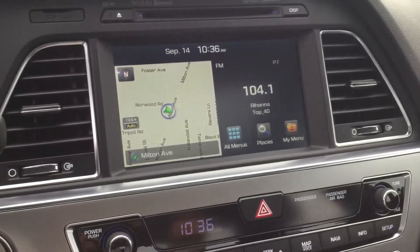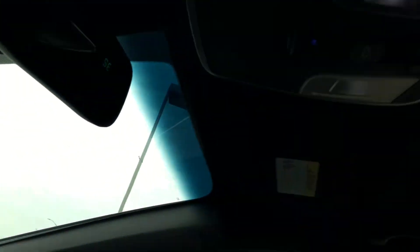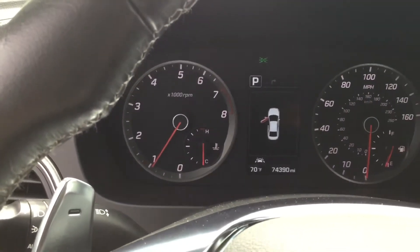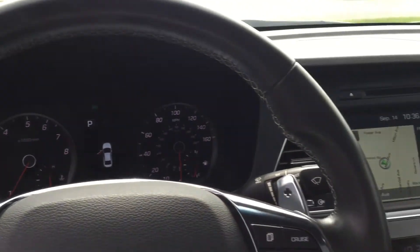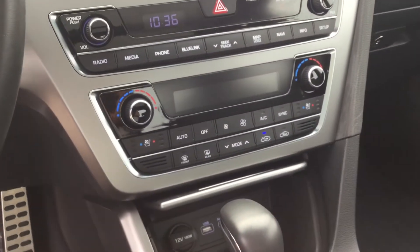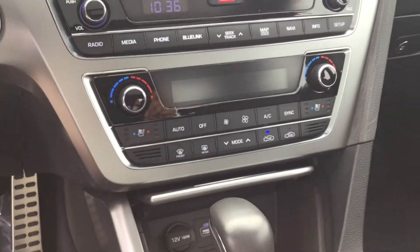Dual climate, navigation, panoramic sunroof, and it only has 74,000 miles. It was a local trade-in with a clean Carfax. It has cooling and heated seats.